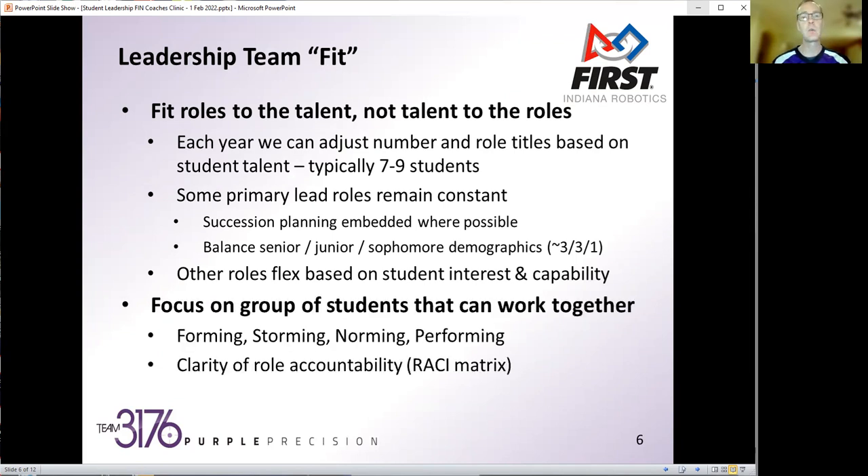The other key thing is really to try to focus on a group of students that can work together. Across 40 students, everyone brings their unique skills and development opportunities. You try to find that group that's really going to work well together — and that is a key portion of the selection process and also helps determine what roles are on the leadership board.